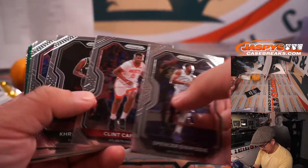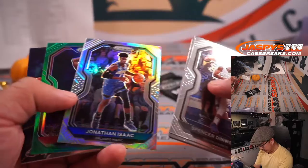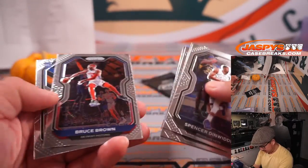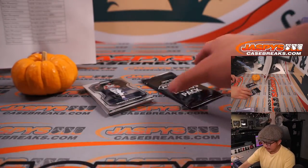Alright, let's see what we've got here. Silver Jonathan Isaac, Jeff Green. Got an insert quickly back here as well. Alright, nothing too crazy in that pack.